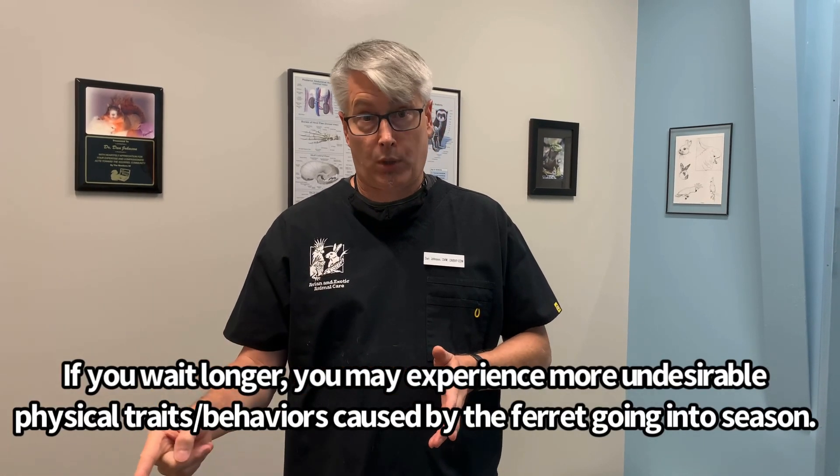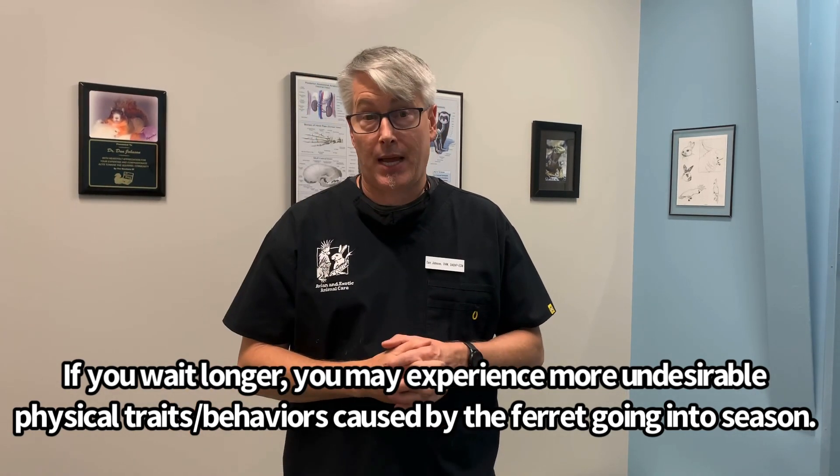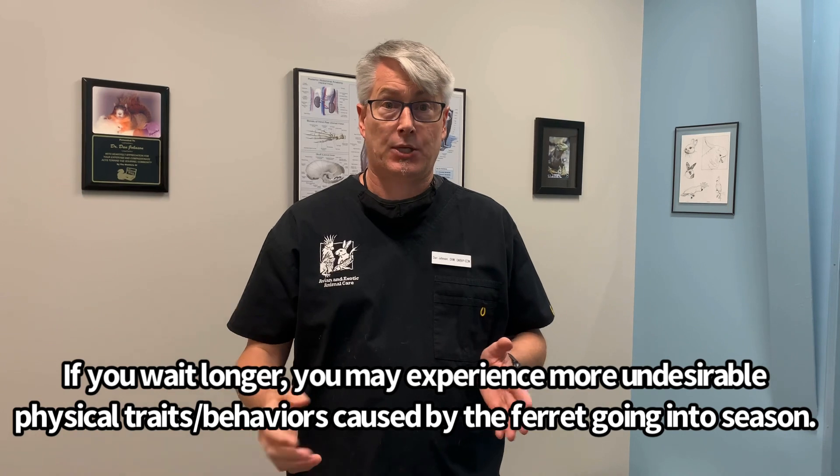Deslorellin should be given in the spring of the ferret's first spring after birth. If a ferret was born in June or July, it won't reach maturity until the following February, March, or April. We recommend the first deslorellin be given no later than February or March of the year after it was born. There is no harm in giving it at four, five, or six months of age, but you definitely want to give it before the ferret reaches its first spring.